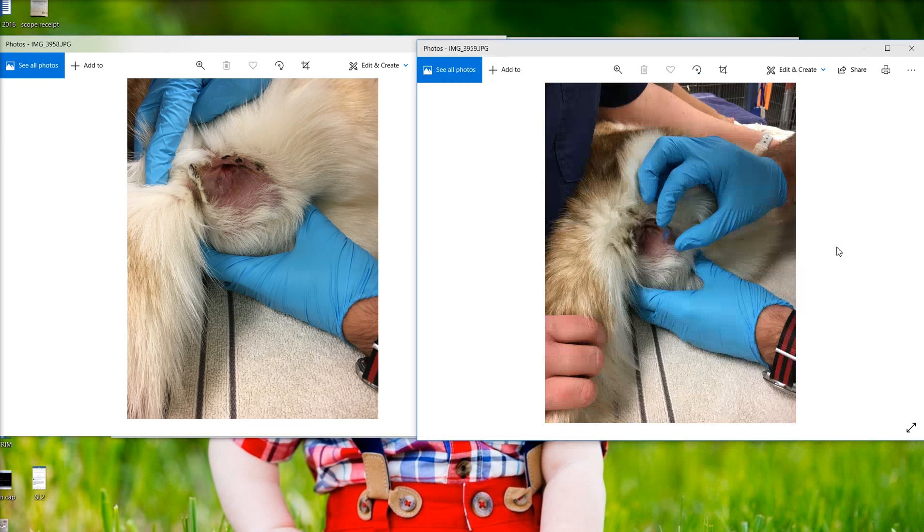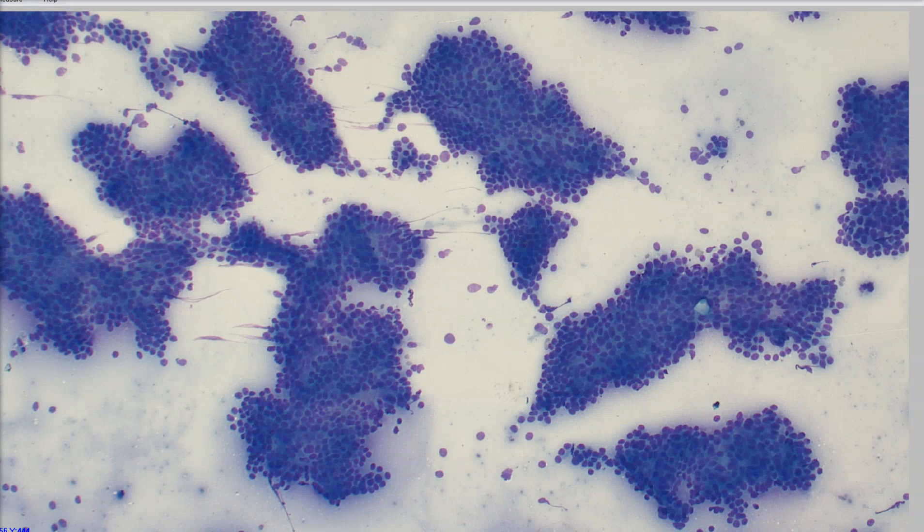He went ahead and aspirated that. So here they are aspirating that anal sac mass. This is when he ran in and said, hey, I need you to look at this cytology real quick before you leave to pick up our little baby, which you can make out here in the background of my computer screen. So we took a look at the cytology, and this is actually diff-quick stain, because I said if you want me to look at this before I go, you need to diff-quick stain it because that's quick. So we took a quick look, and this is what we see.